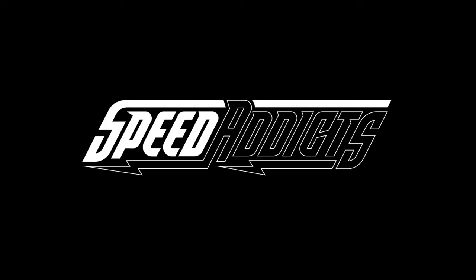Shad here with Speed Addicts, a fast-growing gear site on the web, and today we have a treat — a brand new helmet hot off the presses from HJC. It's the i71. What's up, Speed Addicts family?